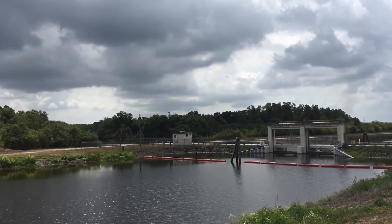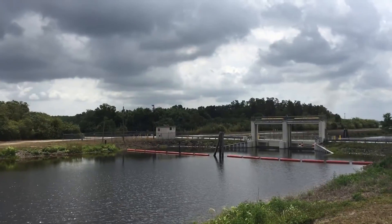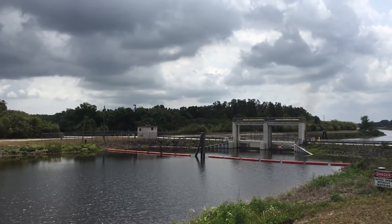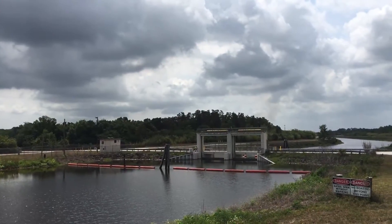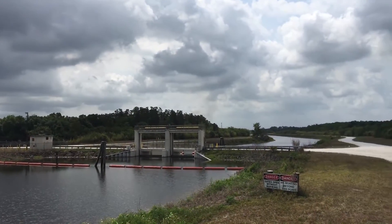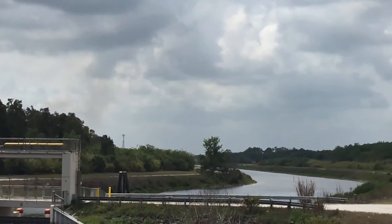Here we are at the S-190, at the upstream end of the L-28 Interceptor. It's an 18-mile-long canal, levied on both sides, as you can see, that goes south from here.